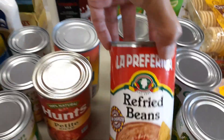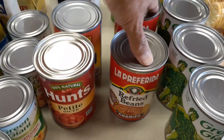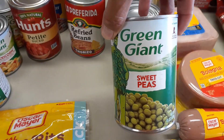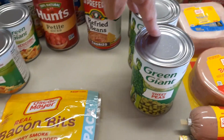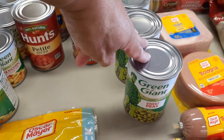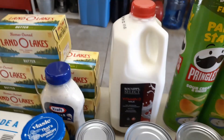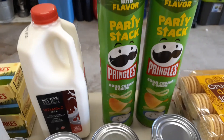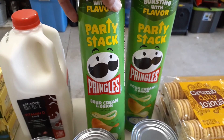Got two cans of chorizo refried beans — like to have those on hand. And four cans of Green Giant sweet peas — that's for Glenn; he's very brand specific, so Green Giant is his brand. Got a half gallon of milk.